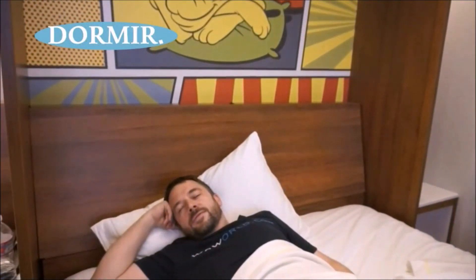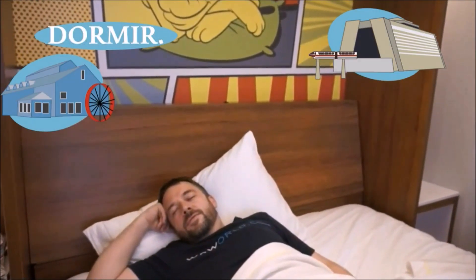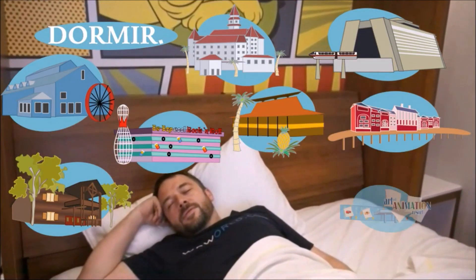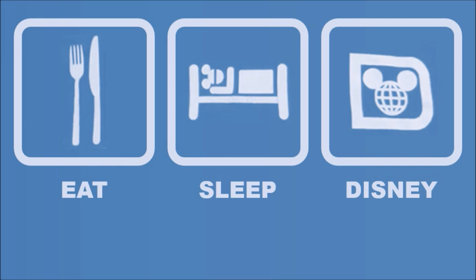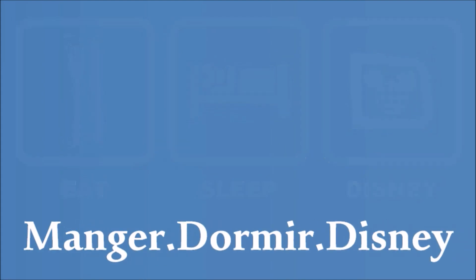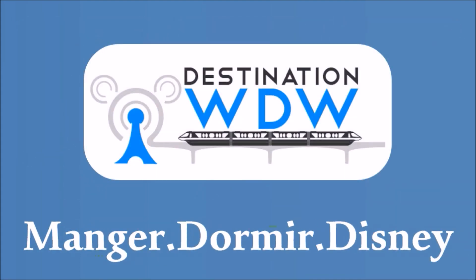Cette vidéo est brought to you by Kiko. Bonjour tout le monde et bienvenue dans ce nouvel épisode de Manger Dormir Disney.